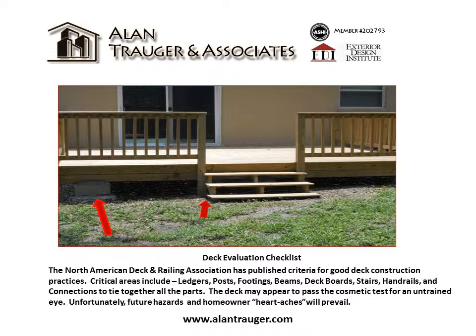And connections to tie together all the parts. The deck may appear to pass the cosmetic test for an untrained eye. Unfortunately, future hazards and homeowner heartaches will prevail. Let's look closer.